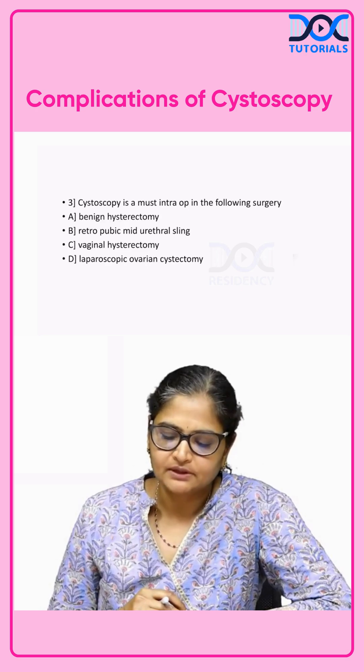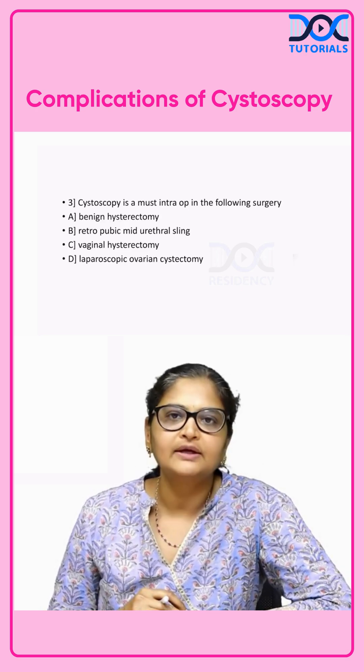Cystoscopy is a must during intraoperative assessment in which of the following surgeries — following a benign hysterectomy?